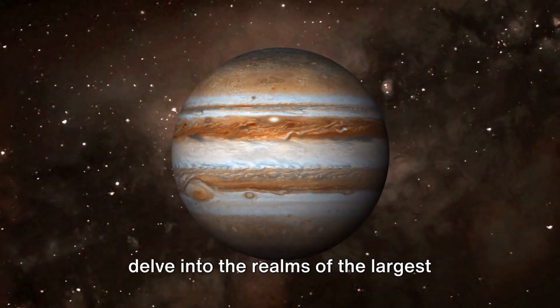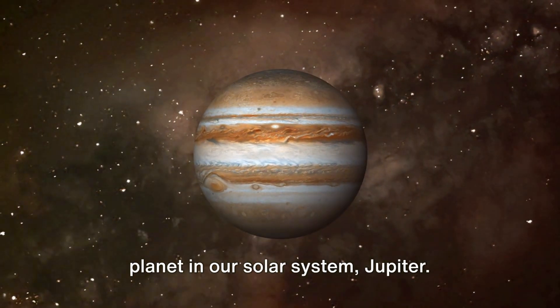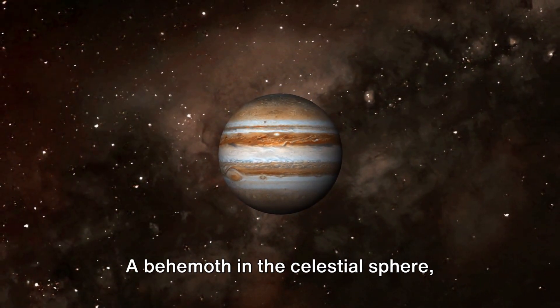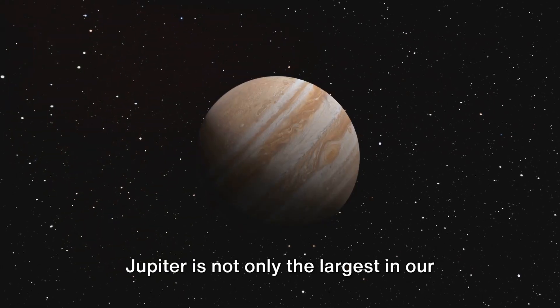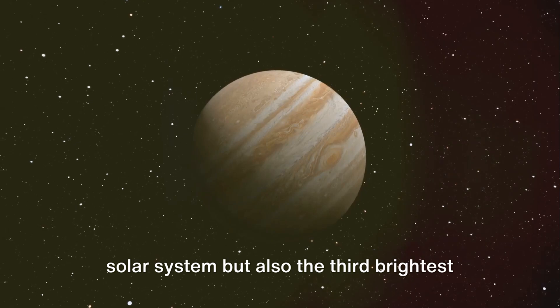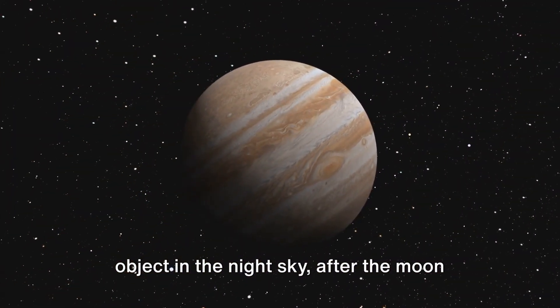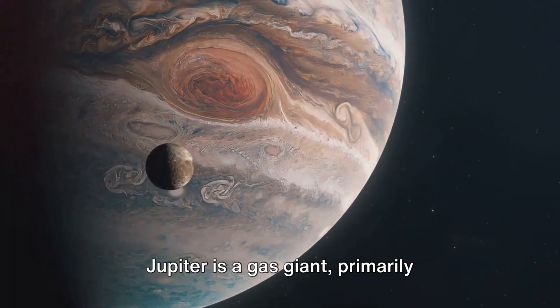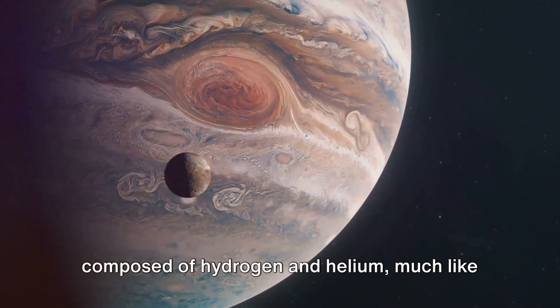Picking up from where we left off, let's delve into the realms of the largest planet in our solar system, Jupiter. A behemoth in the celestial sphere, Jupiter is not only the largest in our solar system but also the third brightest object in the night sky, after the moon and Venus. Jupiter is a gas giant, primarily composed of hydrogen and helium, much like the sun.